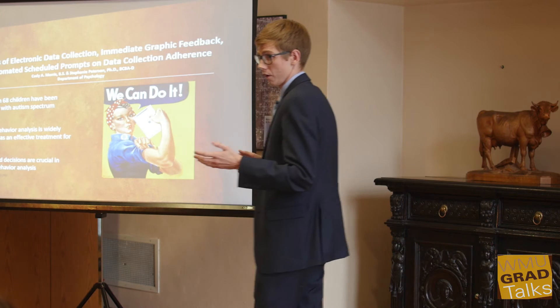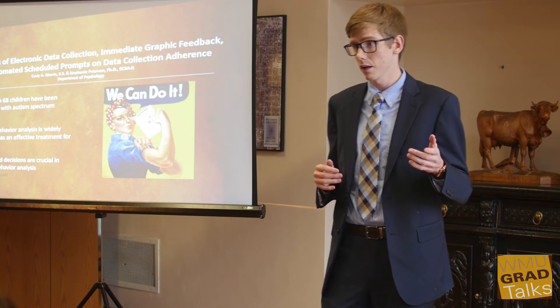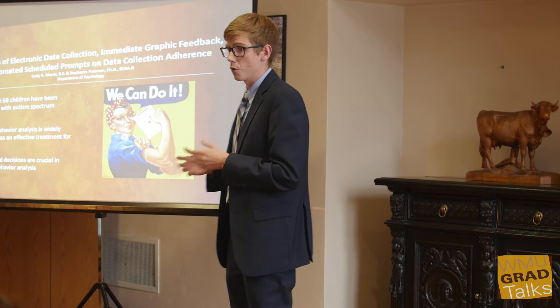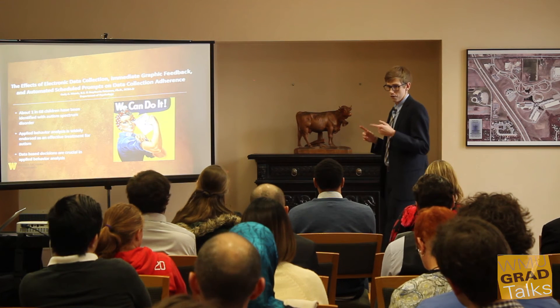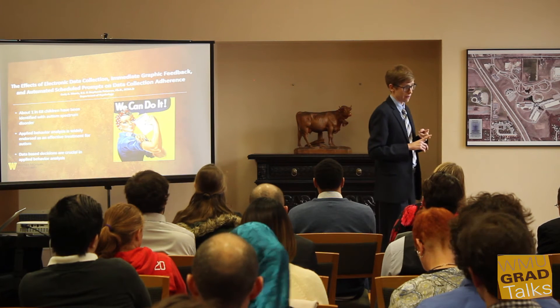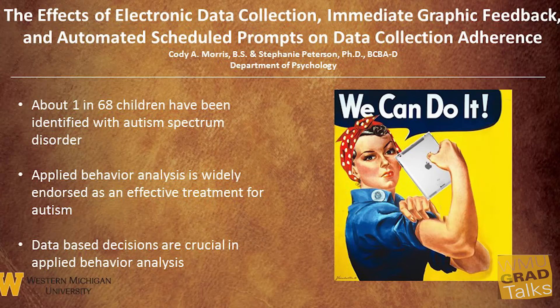This is a major concern. While this issue has been well documented, there hasn't been much done to address it. A few people say technology could be an answer, but currently the apps that are out aren't really research-based. They are typically very expensive, not very user-friendly, and hard to individualize, so they can't really change depending on what the client needs.